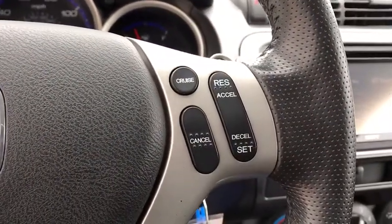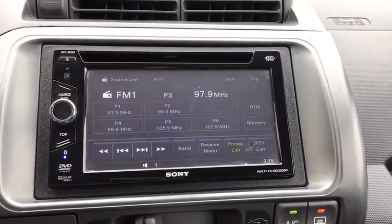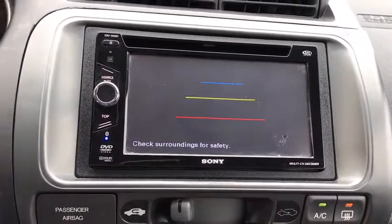Remote keyless entry, halogen headlamps, power mirrors, driver vanity mirror, door pockets, drive-by-wire throttle, body color door handles. Come see the car for yourself.